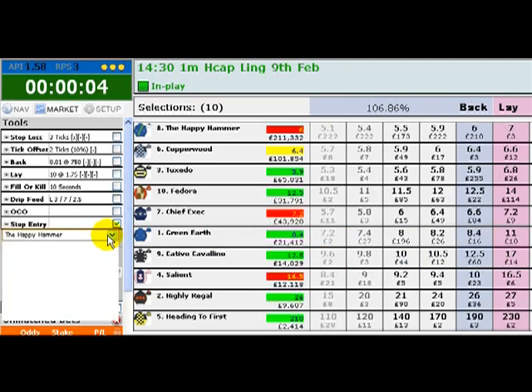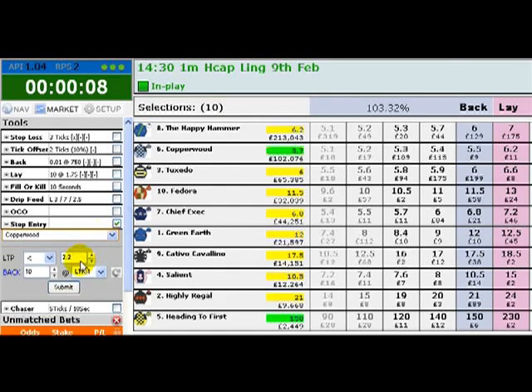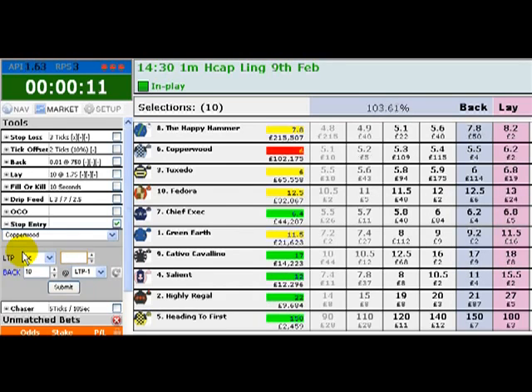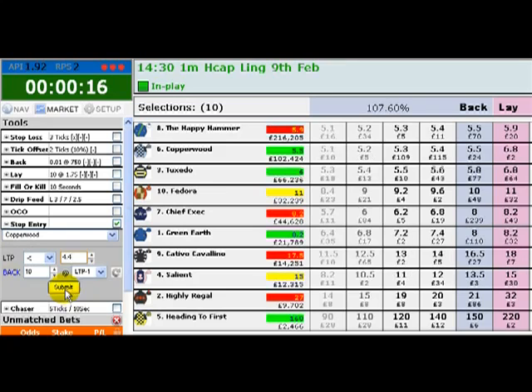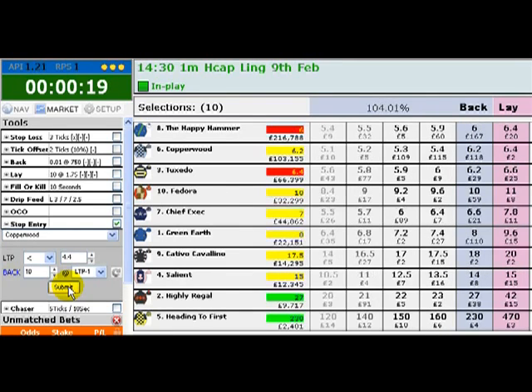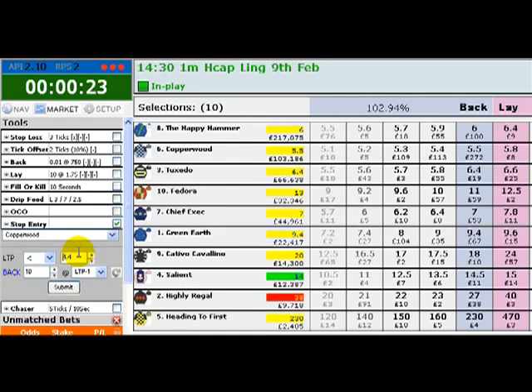We're also going to do this on the second favourite, Copperwood, although we're just going to put two in on Copperwood. We'll put the first one in at 4.4 — the current odds are around six — and now we'll put another one in at 3.4.